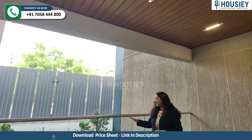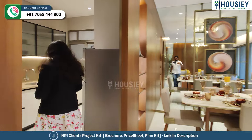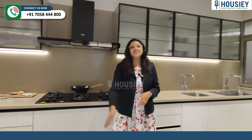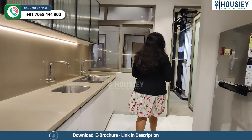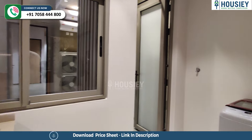Now let's check the kitchen area. Here is your dining area, and here is your kitchen area, where you will find an L-shaped granite platform and a serving platform. On this side is your dry balcony, which is provided with a big window for ventilation.